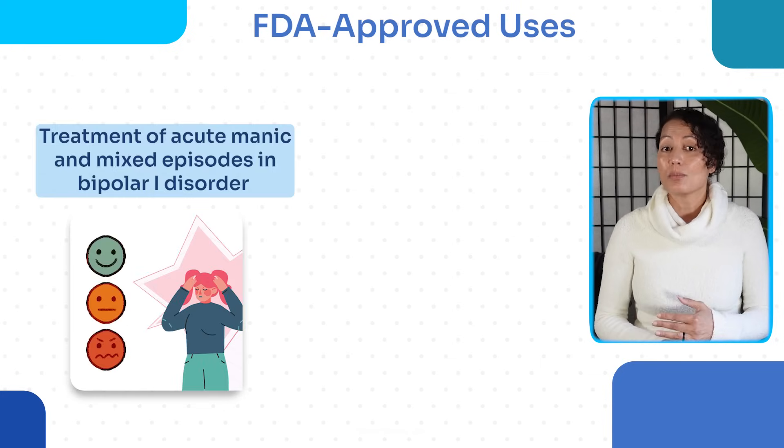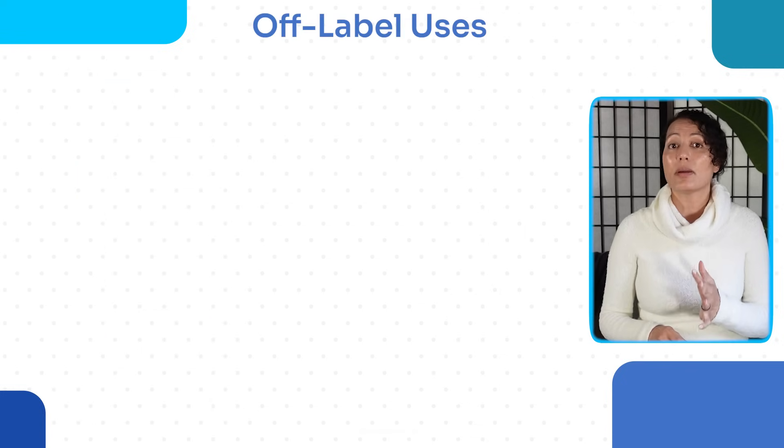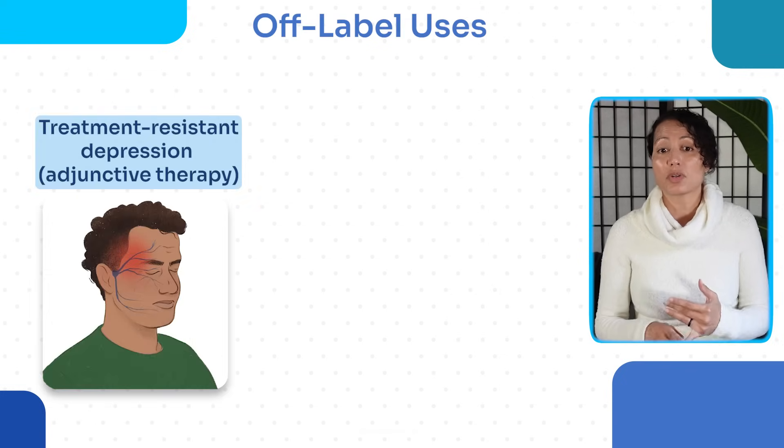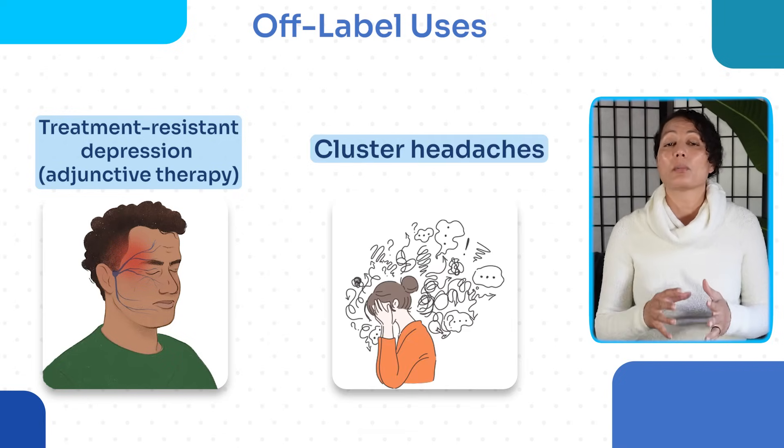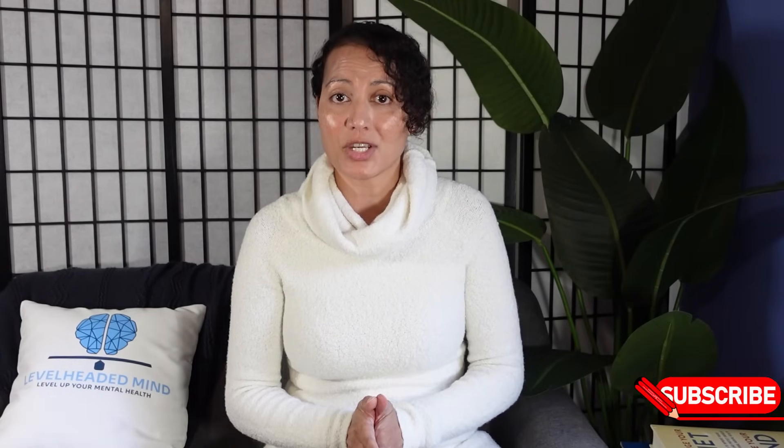Lithium is FDA-approved for treatment of acute mania in mixed episodes and bipolar 1 disorder in ages seven and older, and as maintenance therapy for bipolar 1 disorder. Off-label uses include treatment-resistant depression used adjunctively with an antidepressant, cluster headaches, and bipolar 2 or bipolar 1 maintenance of depression. Adjunct effects for depression have also been shown with nutritional lithium, which will be covered in a separate video.